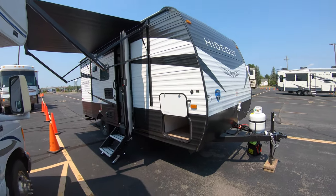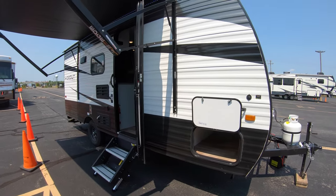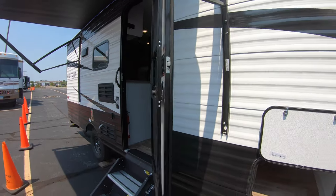This is a great little unit whether you're getting away from your spouse, getting away with your spouse, or maybe getting away with your spouse and some kids, thanks to the bunks in the back. But before we get there...